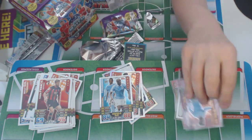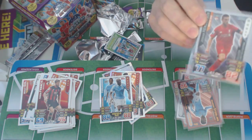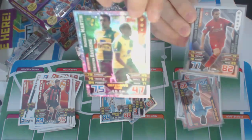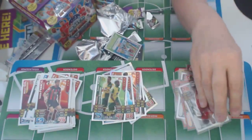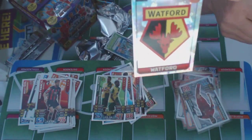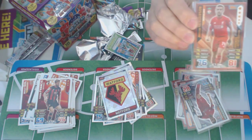The next pack: we've got a double — Sebastian Buston and Russ Martin of Norwich. And a Watford badge. The badges look really nice this year. I don't know what it is about them, but they just look better than last year's.